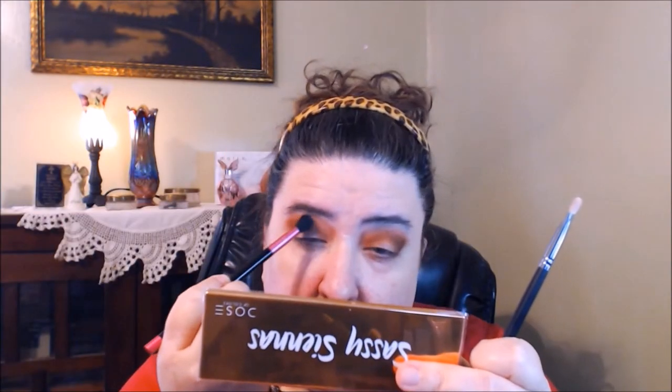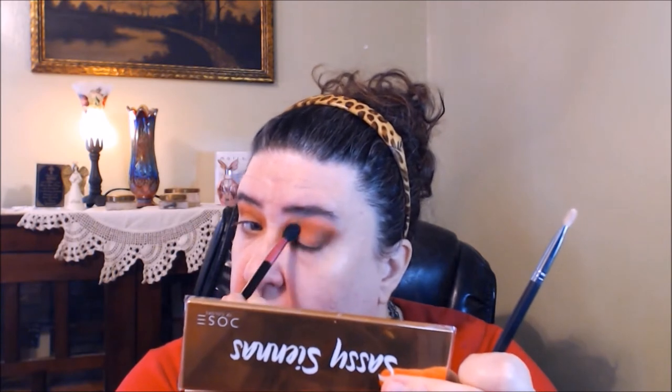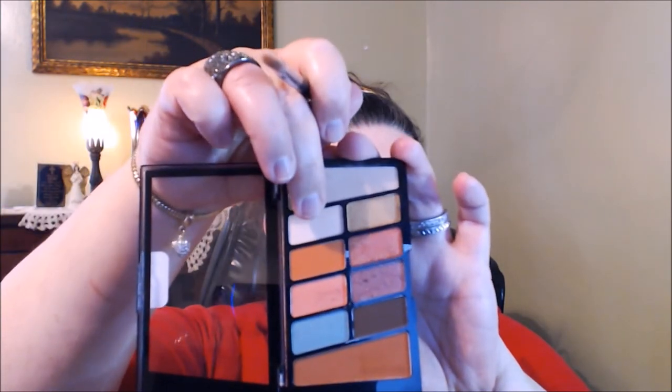I might have to use this brush and blend a little bit to get rid of any hard lines around the edges. Then I'm taking that light shade and putting it in the center of the lid to open up the eye and make it pop a little bit.